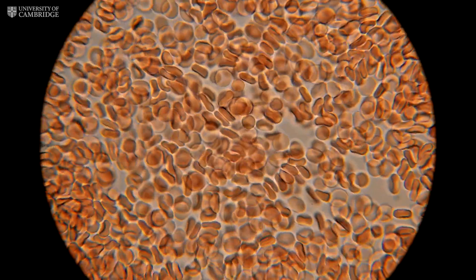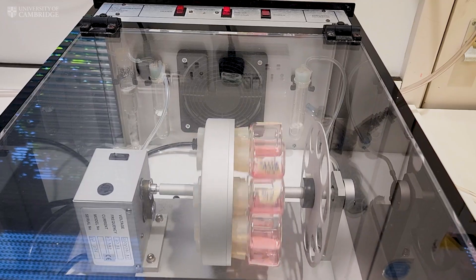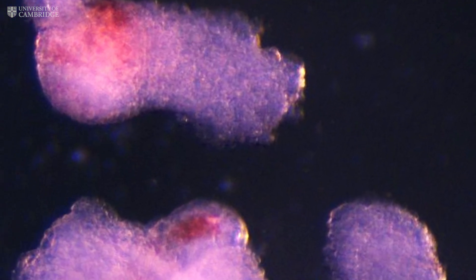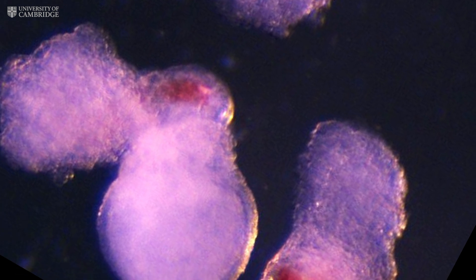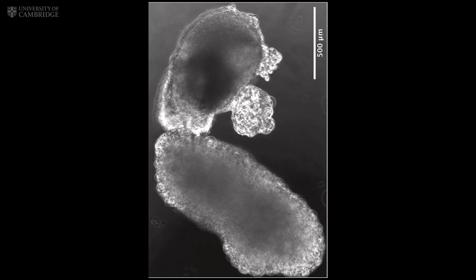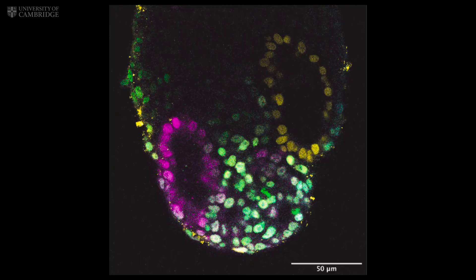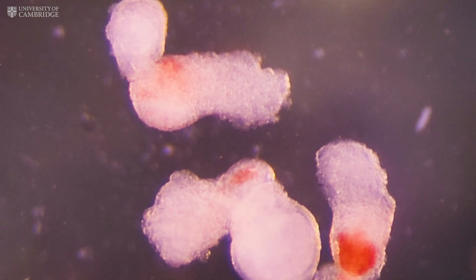Cambridge scientists have grown human blood cells in the lab. At the Gurdon Institute, researchers used human stem cells to create tiny embryo-like structures they call haematoids. These mini-blood factories mimic how blood develops in early embryos, something we've never been able to observe before.